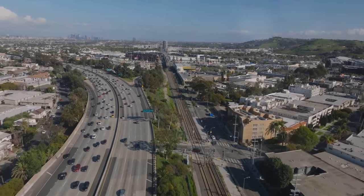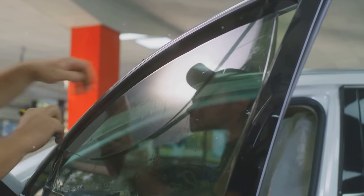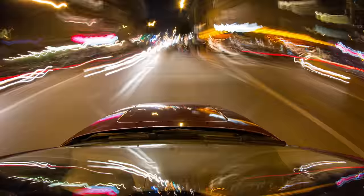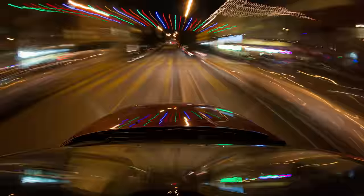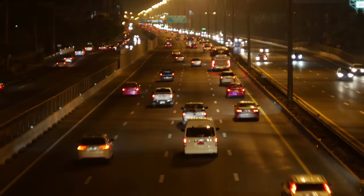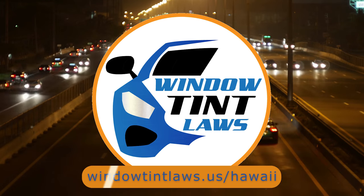So that's a rundown of Hawaii's legal tint limits, the color restrictions, and the potential penalties. It's a lot to keep in mind, but it's all about making sure that everyone on the road is safe. If you need more detailed information, don't hesitate to check out the link provided. It's always better to be fully informed, especially when it comes to legal matters like this.